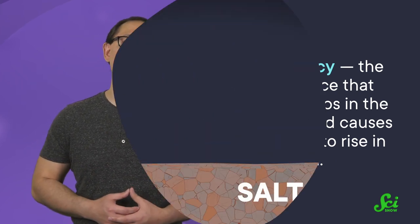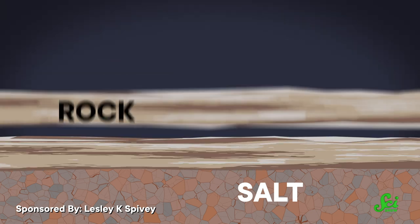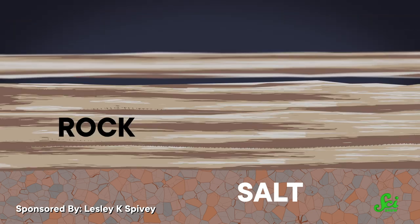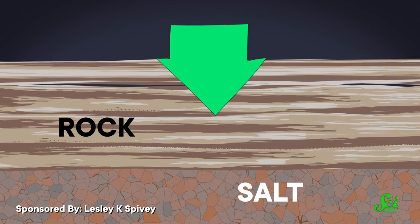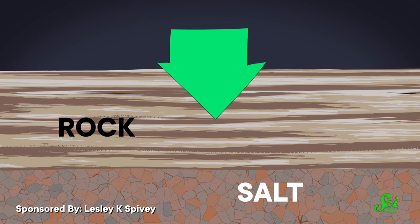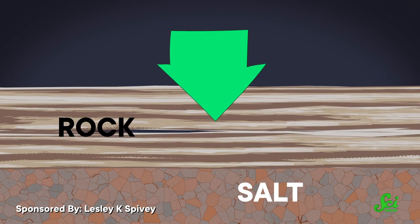That happens because of buoyancy, the same force that floats ships in the ocean and causes bubbles to rise in the bath. Picture that ancient salt layer slowly getting buried by rock. As each new bit of rock piles up, it adds more weight on top, pushing down on the salt as well as any other rock layers. All that force begins to squish down the rock, causing their layers to get denser over time. But the salt actually stays at the same density, even as the layers above it get denser.